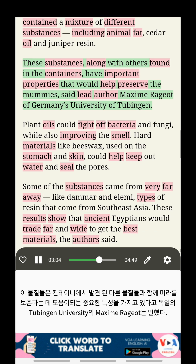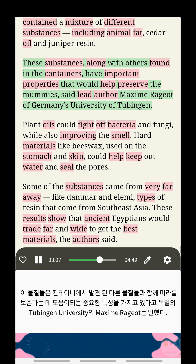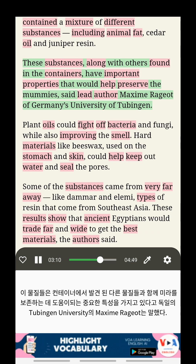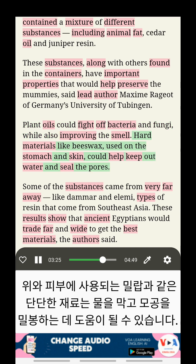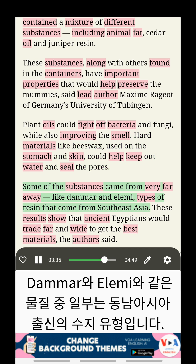These substances, along with others found in the containers, have important properties that would help preserve the mummies, said lead author Maxim Rajot of Germany's University of Tübingen. Plant oils could fight off bacteria and fungi while also improving the smell. Hard materials like beeswax, used on the stomach and skin, could help keep out water and seal the pores. Some of the substances came from very far away, like damar and elemi, types of resin that come from Southeast Asia.